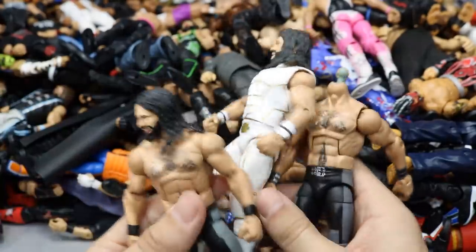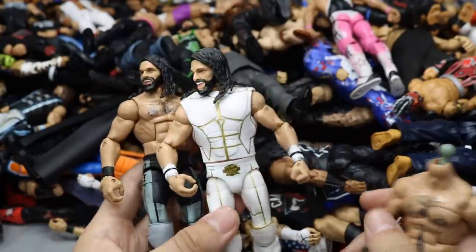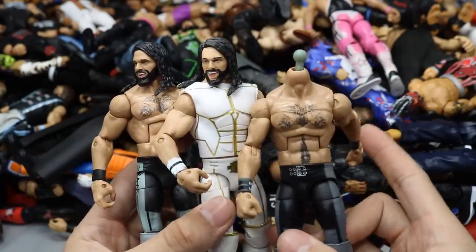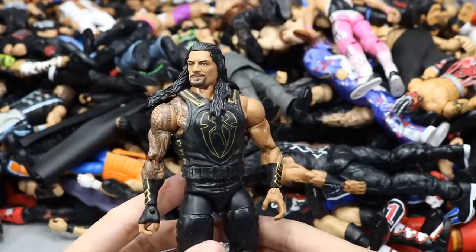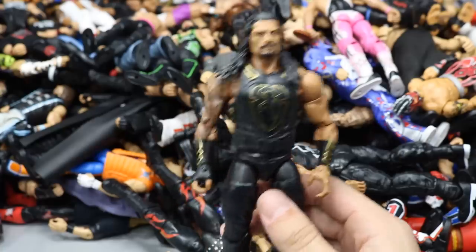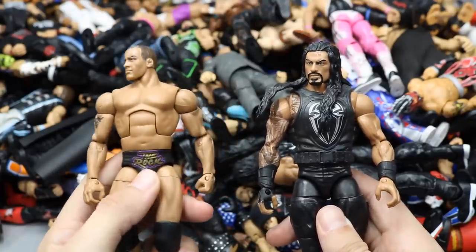Three Seth Rollins figures: the Epic Moments Shield three-pack Seth with painted knee pads fix-up, an Elite 45 Seth Rollins with accurate knee pads, and a headless TNF Seth Rollins. Elite 7 Shad — completing Cryme Tyme, both actually on the MDT Live roster but not doing much. An Elite 62 Roman Reigns — I said it was something else earlier, my mistake. Elite 45 Roman Reigns and another custom Rock — I think this is the Defining Moments Rock with the purple and gold outline.